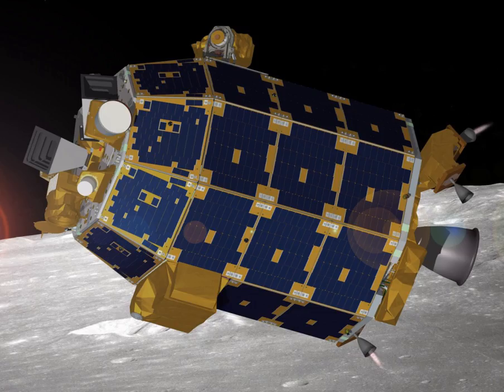LADEE's Lunar Laser Communication Demonstration Pulsed Laser System conducted a successful test on October 18, 2013, transmitting data between the spacecraft and its ground station on Earth at a distance of 385,000 km. This test set a downlink record of 622 Mbps from spacecraft to ground, and an error-free data upload rate of 20 Mbps from ground station to spacecraft. The LLCD is a free space optical communication system — NASA's first attempt at two-way space communication using an optical laser instead of radio waves. It is expected to lead to operational laser systems on future NASA satellites, with the next iteration being the Laser Communications Relay Demonstration scheduled for 2017.